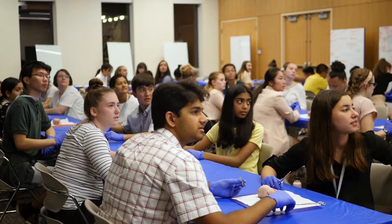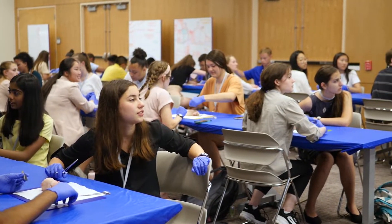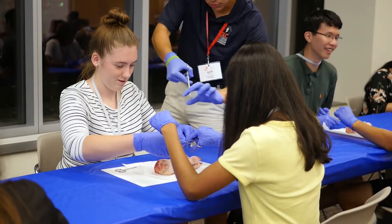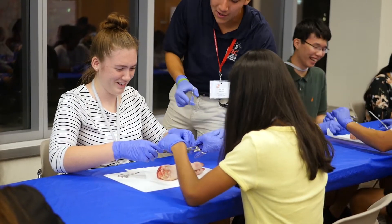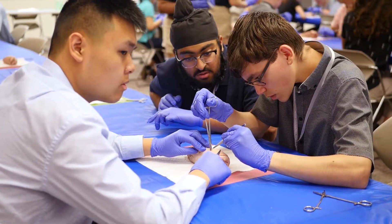My name is Abby Rhoda and I'm in the Medicine and Health Care program and I will be a junior next year. It was something I'd never done before, so it was cool to learn how to do that and figure out how it's done. I didn't know that there were so many different types of suturing, so I thought that was really interesting. I felt like she was a good teacher and I learned a lot and was able to understand very well what she was saying.